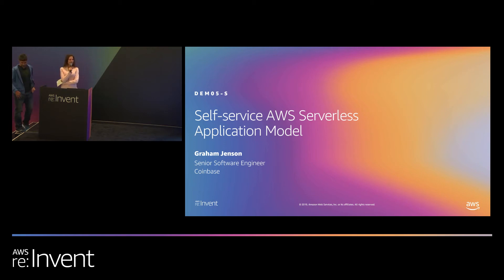Good afternoon, everyone. Thank you so much for joining us. Welcome. We're very proud to present our first speaker, Graham Jensen, with Coinbase. Please give him a warm welcome.